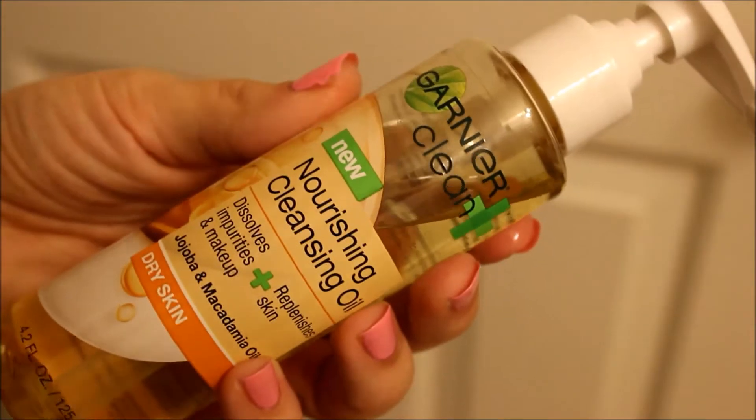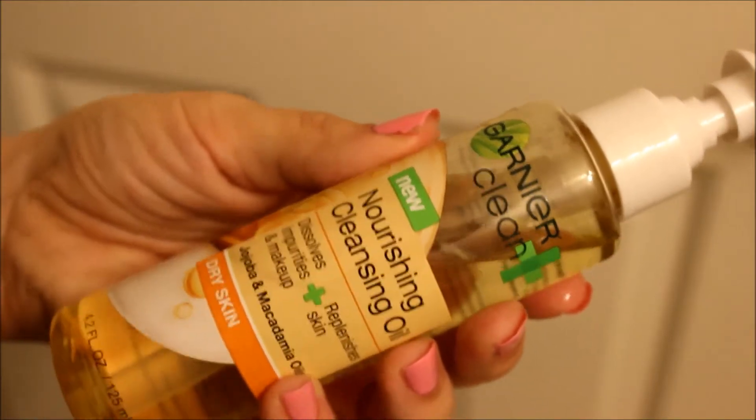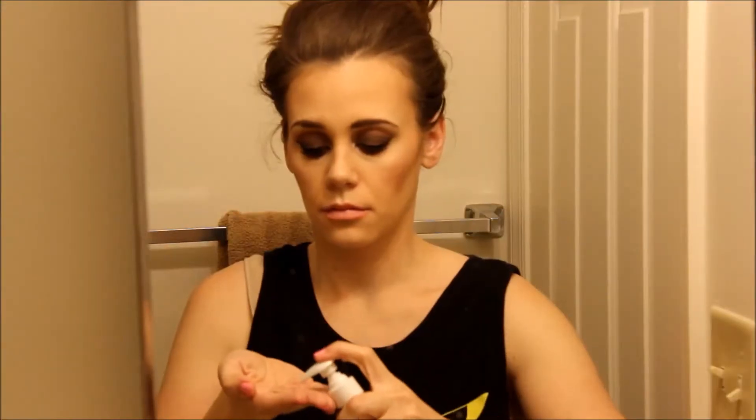Alright guys, so I'm starting out with a full face of makeup and I'm going in with the Garnier Clean Nourishing Cleansing Oil. I'm going to be showing you how this works today. I start out with one to two pumps, work it into my hands, and then work it all over my face. I'm really focusing on the eye area because that is where all my waterproof makeup is. And this stuff just, I swear, it dissolves it right off your skin.